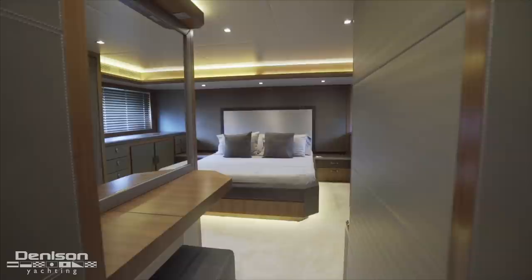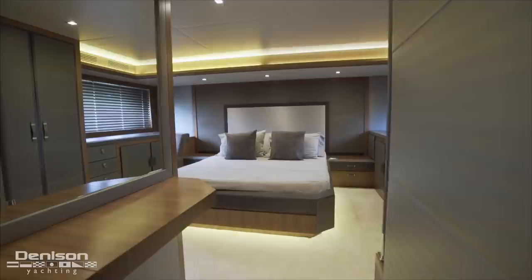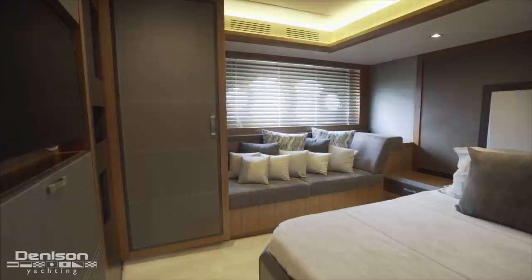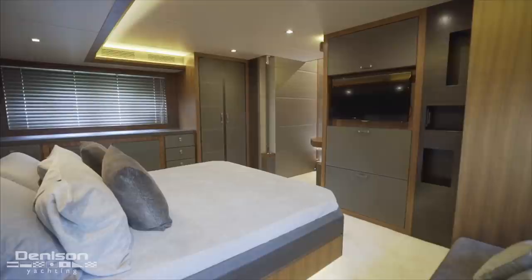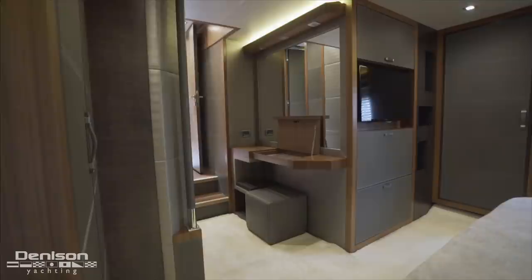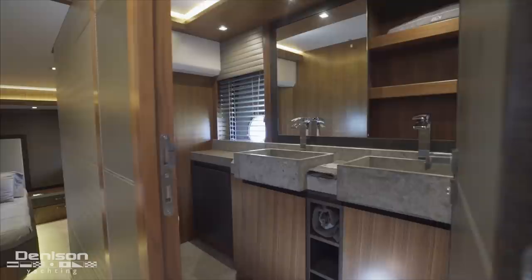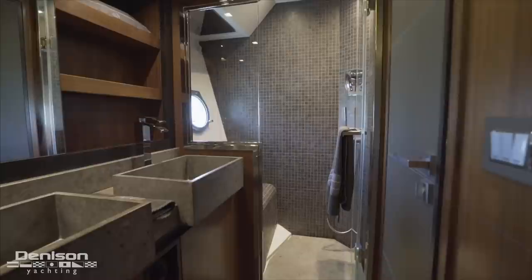Our last stop is the master stateroom, located midship. Taking full advantage of the yacht's 17 feet, one inch beam, this large stateroom has a surprising amount of usable space and six and a half feet of headroom. On the starboard side is a wonderful lounging area bathed in light through her hull side windows. Facing forward we can see the TV, and just around the corner in the entryway is a vanity. There's additional storage on the port side between a large wardrobe and cabinetry. Forward is the ensuite, which is one of the biggest in this class — it features his and hers sinks and a large shower.